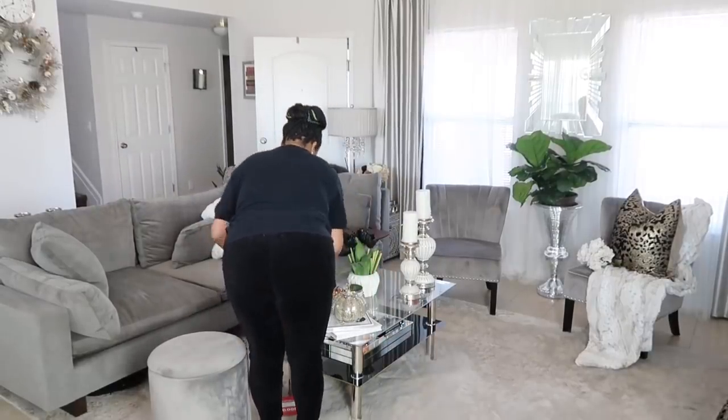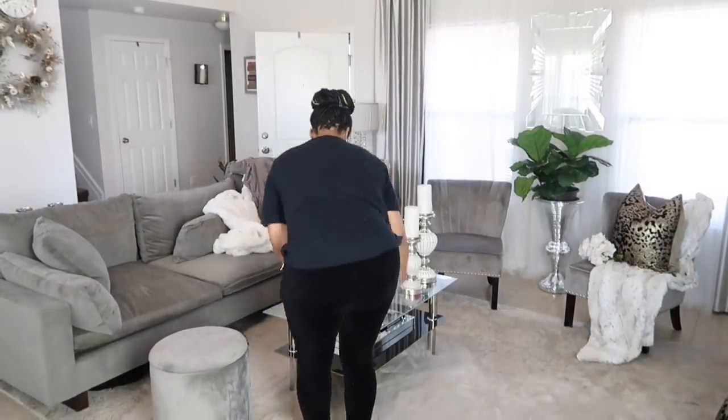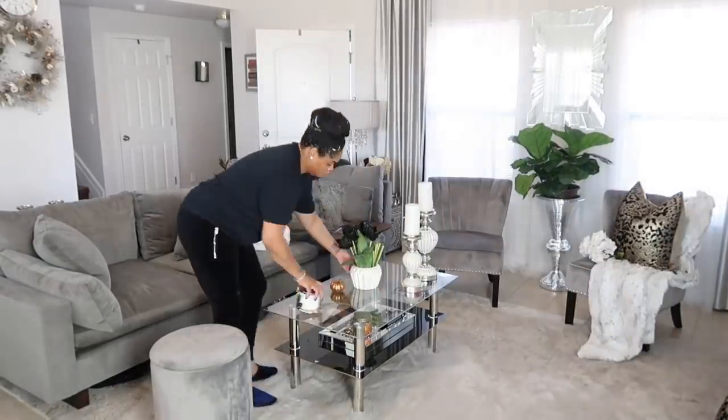Now that I have my kitchen nice and clean, it's time to move along to my living space — my living room, family room, however you want to call it. Let's get this tidied up and we'll move about the home.